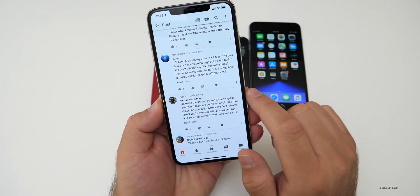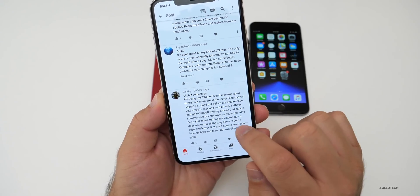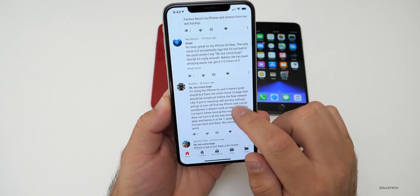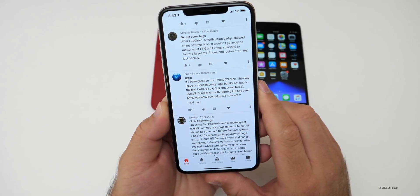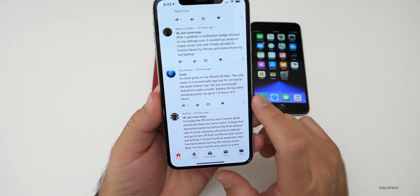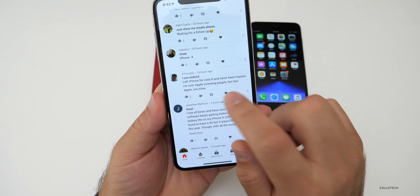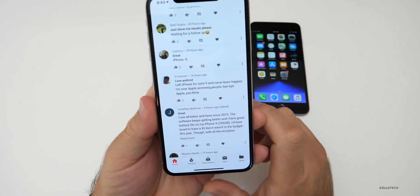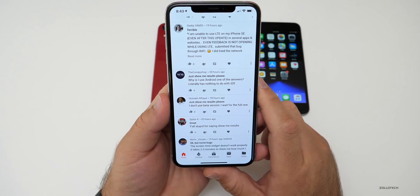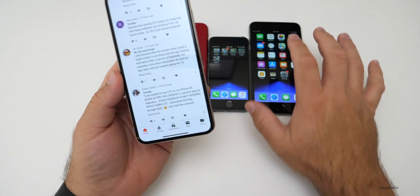They want the data to work first. One commenter on iPhone 6s says it seems great overall but there are minor UI bugs to iron out — like messing with privacy settings, going to turn off Find My Phone and canceling sometimes doesn't work as expected. Also turning down volume doesn't go all the way in some apps, leaving it at one bar. Another says it's been great on their XS Max with only occasional lag, and battery life has been amazing — eight and a half to nine hours of screen-on time. That's incredible if accurate. Someone else left iPhone for a Note 9 — I don't think that's necessarily better, and Android phones generally don't have the same long-term support.